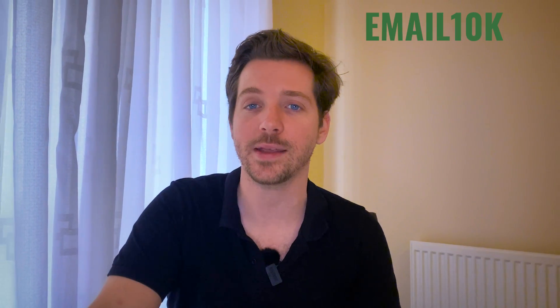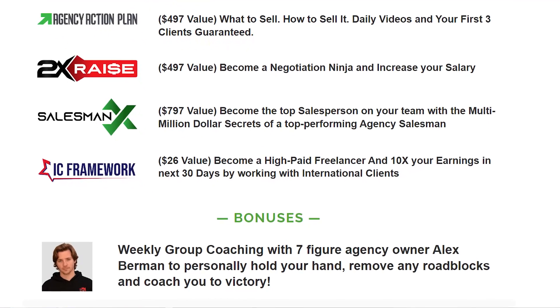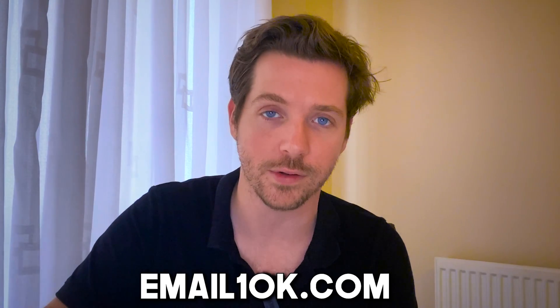If you want to hear my interview with the founder of Lemlist, you can check that out as well. If you want to learn more about cold emailing and our exact process — how we generate millions of dollars with cold email for our clients — then check out Email10K. It comes with access to a private community and weekly calls with me to improve your cold email campaigns and get up-to-date tool recommendations. Check that out at email10k.com.